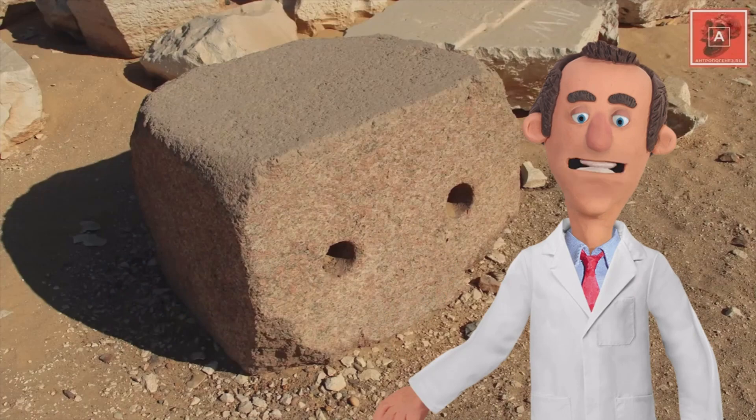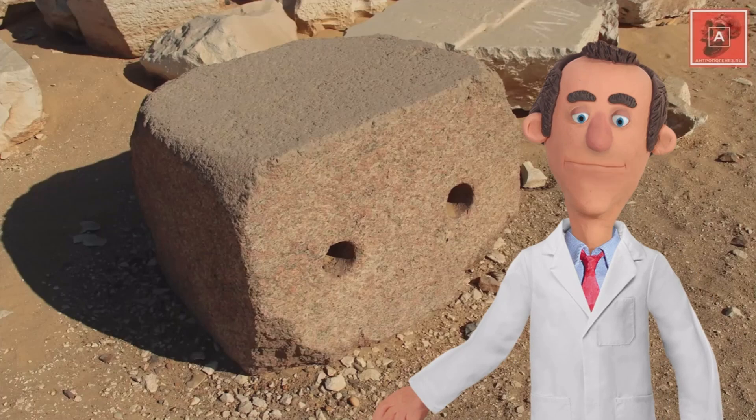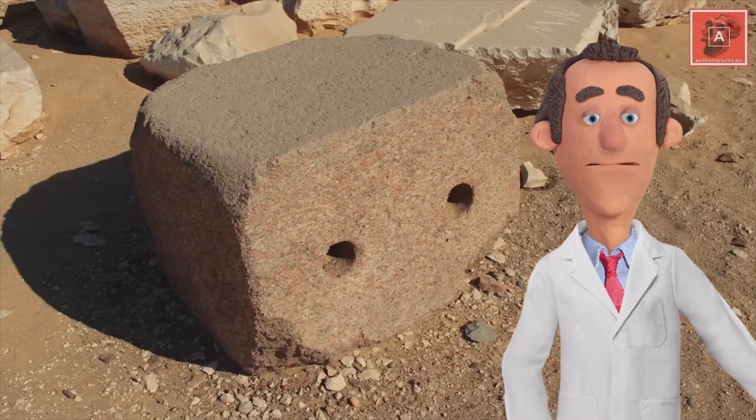Recent research suggests that they may have used a technique called copper sawing, where a copper blade was set with abrasive sand to cut through the granite with remarkable precision. This method involved wrapping rope around a copper pipe, which was then spun back and forth, rubbing the sand and etching a circle into the stone.